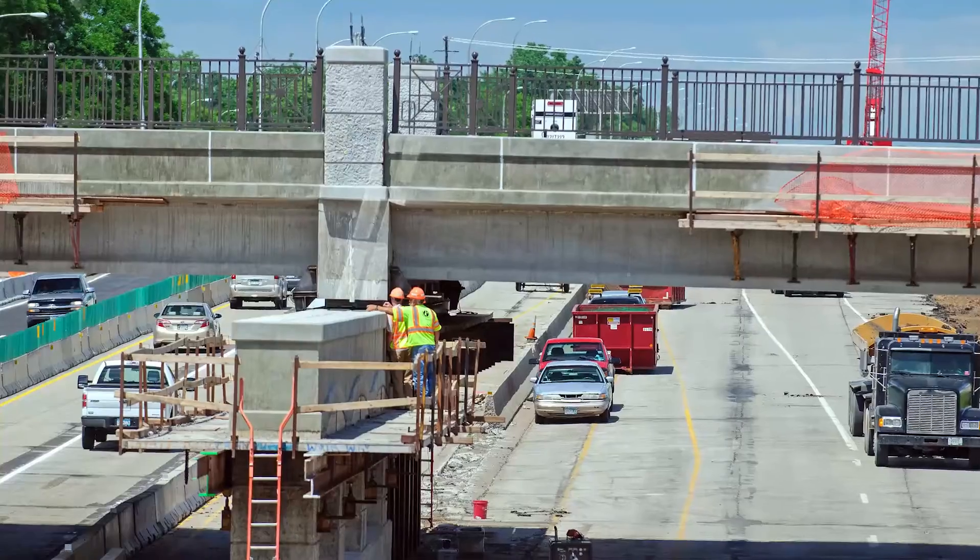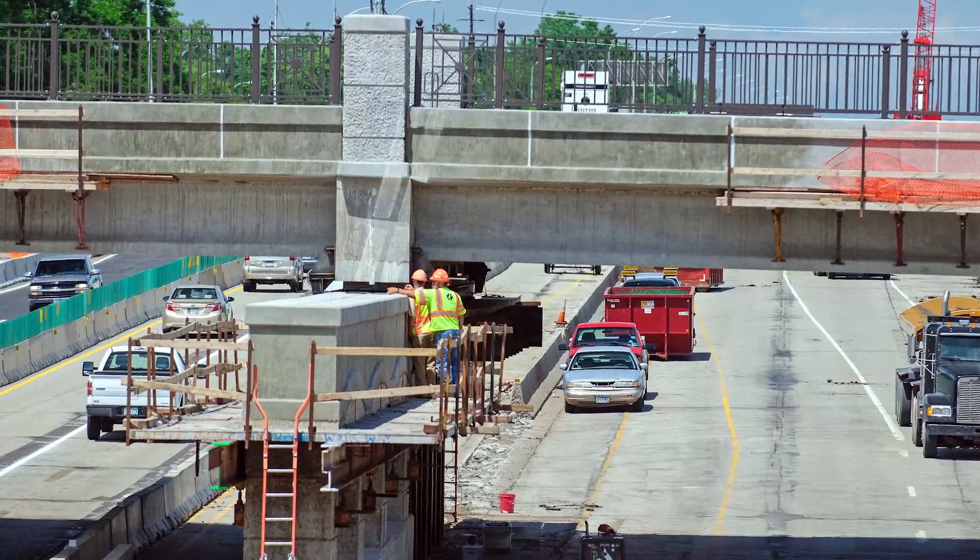A normal bridge like this would probably be about 110 days to construct from the time that you close the road to traffic to the time you open up. In this case with the slide-in, the contractor proposed to complete it in 47 days and they are planning to open tonight, and tonight is the 47th day, so we'll have been successful.